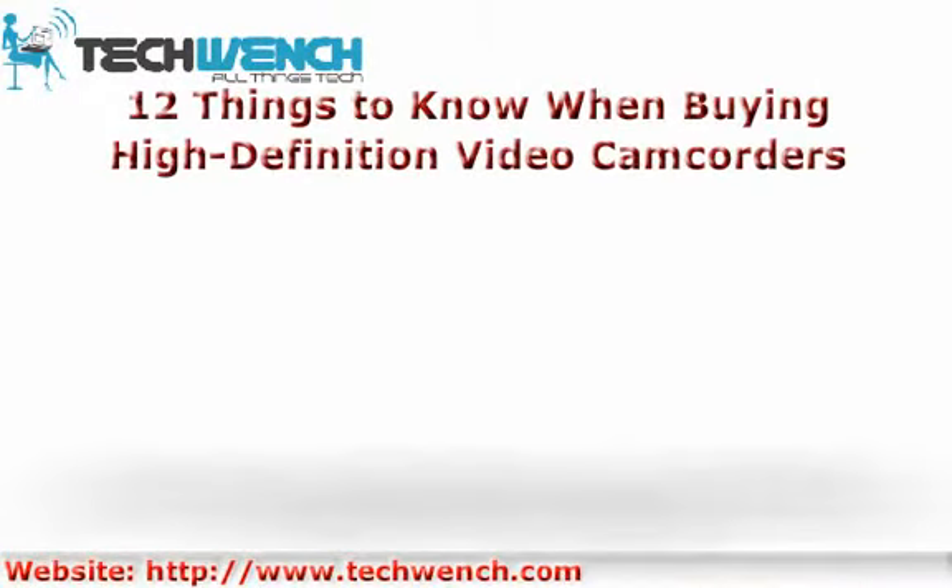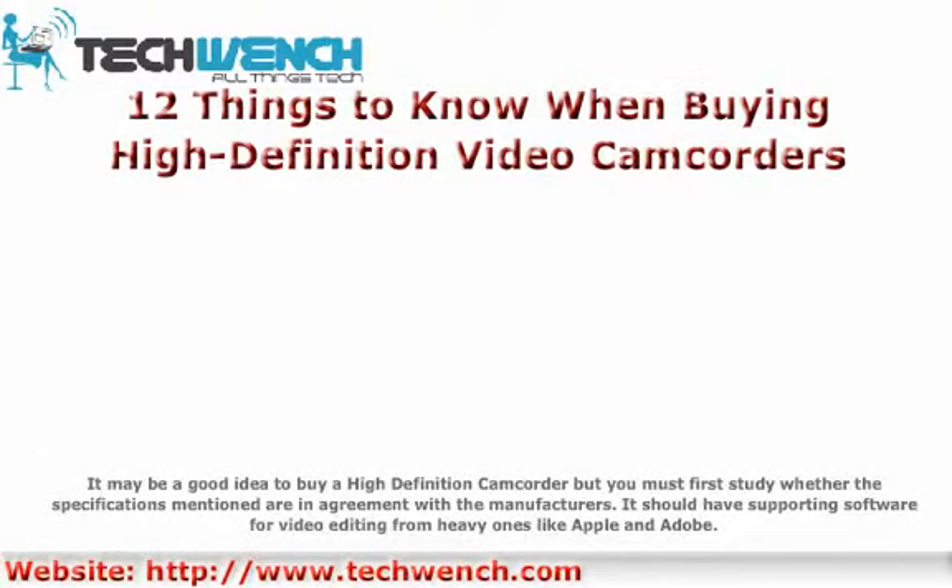12 Things to know when buying high-definition video camcorders. It may be a good idea to buy a high-definition camcorder, but you must first study whether the specifications mentioned are in agreement with the manufacturers.